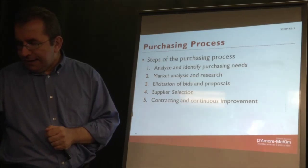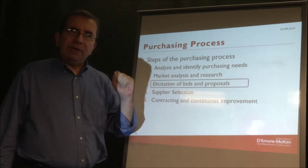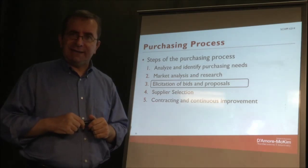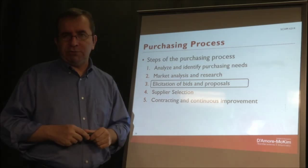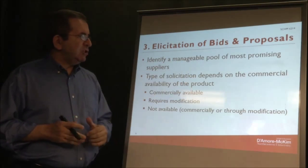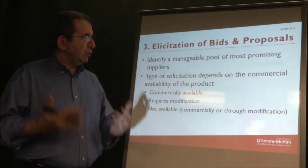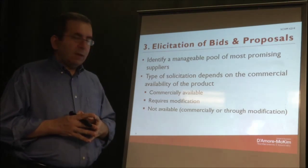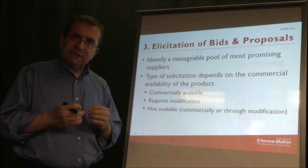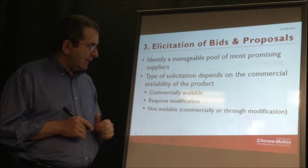Now we've identified a purchasing need, looked at the market, and found qualified potential suppliers. Now is the time to contact them and ask for bids and proposals. You have a manageable pool of the most promising suppliers, and you will solicit bids and proposals. The process depends slightly on the type of product or service you're looking for.